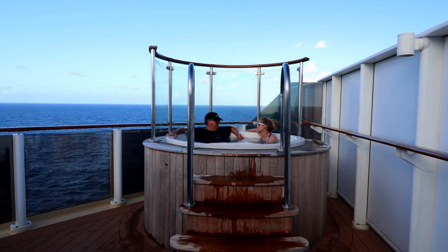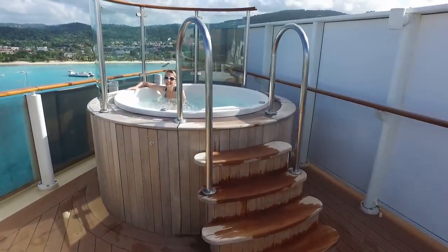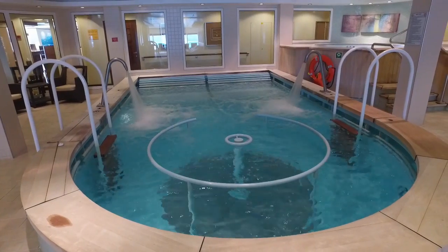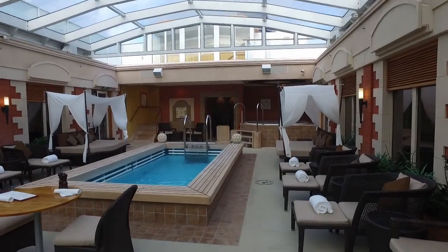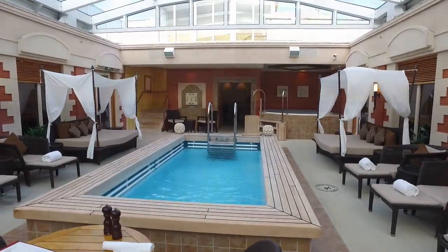I'm just not used to getting the full VIP treatment on a cruise, especially having a butler bring me anything I want. But wow, did I learn to like it. This is the best day ever. I sure can't afford to cruise this way most of the time, but it was a heck of an experience, and I'm so glad I splurged for this one amazing luxury experience I'll never forget.